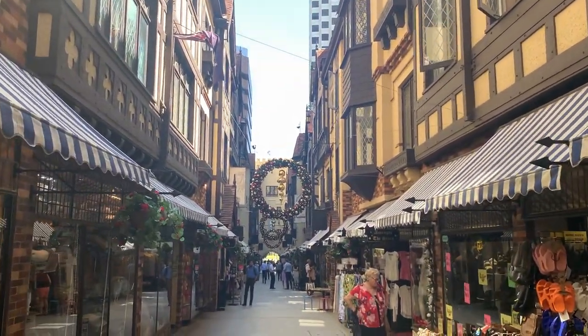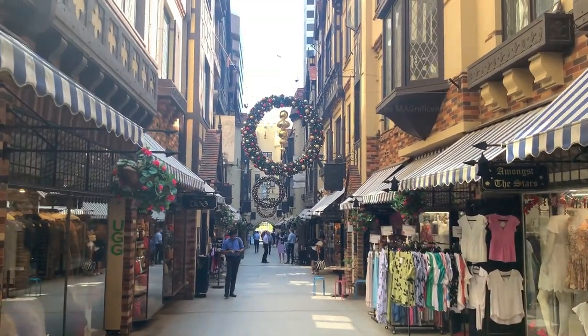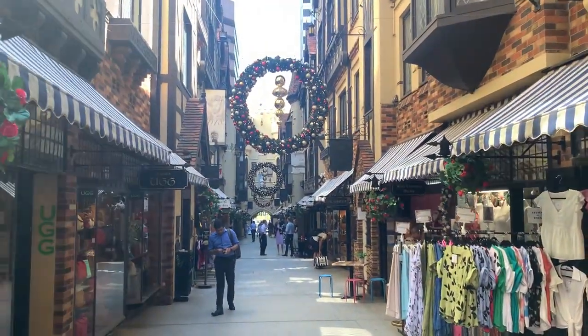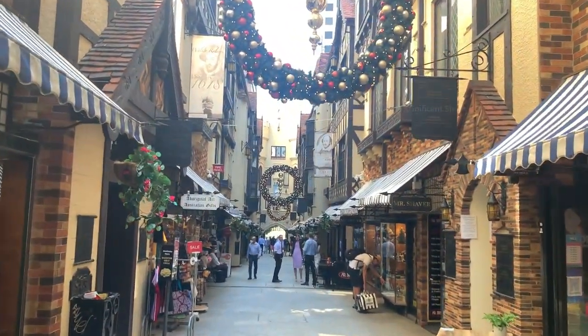In this London Court you can find shops on either side, and this place is decorated beautifully with Christmas decorations. It would be wonderful to walk through this in the nighttime with all the lights on.